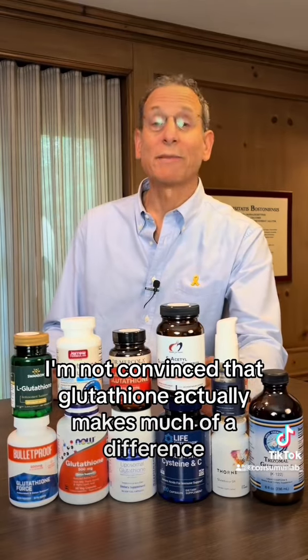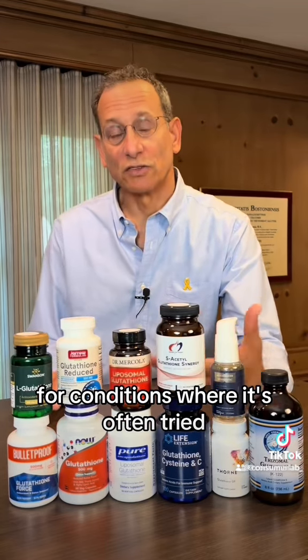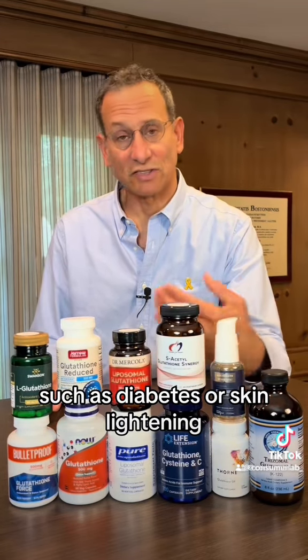Having reviewed the literature, I'm not convinced that glutathione actually makes much of a difference for conditions where it's often tried, such as diabetes or skin lightening.